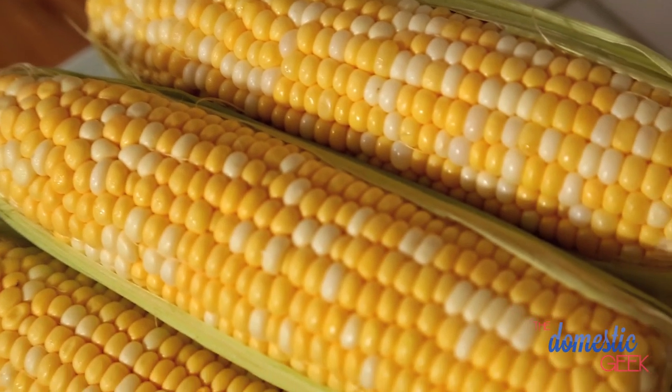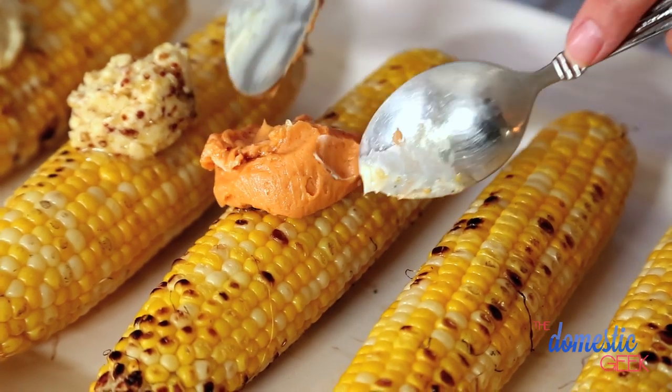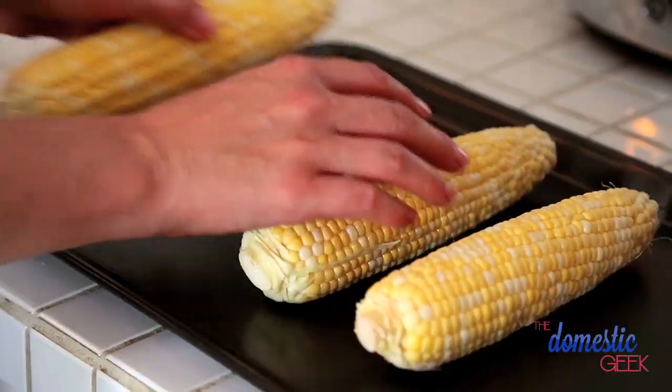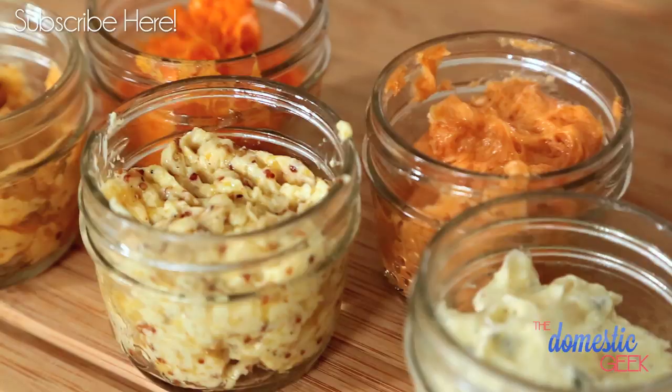Ladies and gentlemen, it is a beautiful time of year because it is corn season. Today I'm going to show you my five favorite flavored butters to bring your corn on the cob to the next level. Whether you're grilling, baking, or boiling your corn, these beautiful butters are the perfect finish. What I love about these butters is that you can actually make them ahead of time and store them in your freezer, so they're ready anytime you need them.